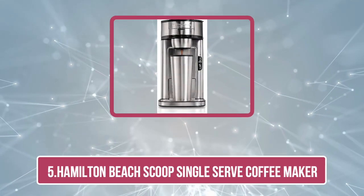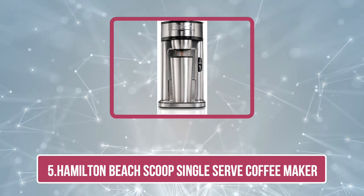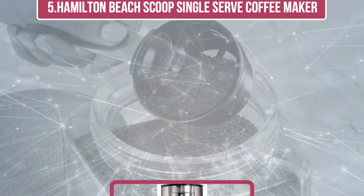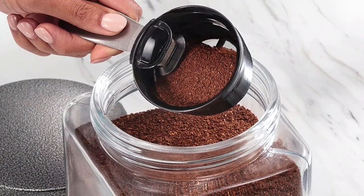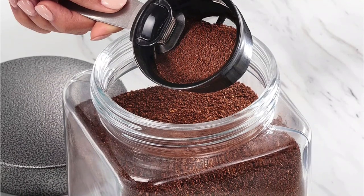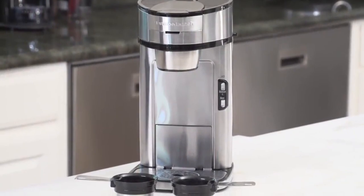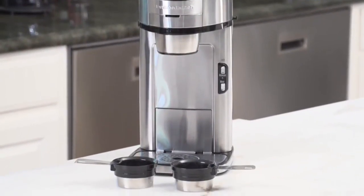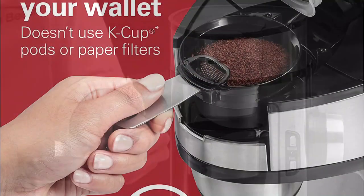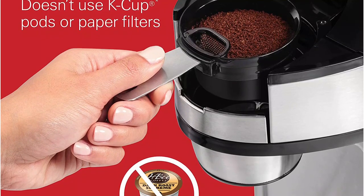Our last product is the Hamilton Beach Scoop Single Serve Coffee Maker. Hamilton Beach delivers another great product with the Scoop Single Serve Coffee Maker. This coffee maker is perfect for anyone that wants fresh, great-tasting coffee without having to pre-measure coffee grounds and pour them into the machine. The mesh filter doubles as a scoop, so you don't have to worry about waste or messes. The coffee maker is fast, durable, and easy to clean with stainless steel construction. It also has an adjustable stand that makes it compatible with different size cups and mugs.